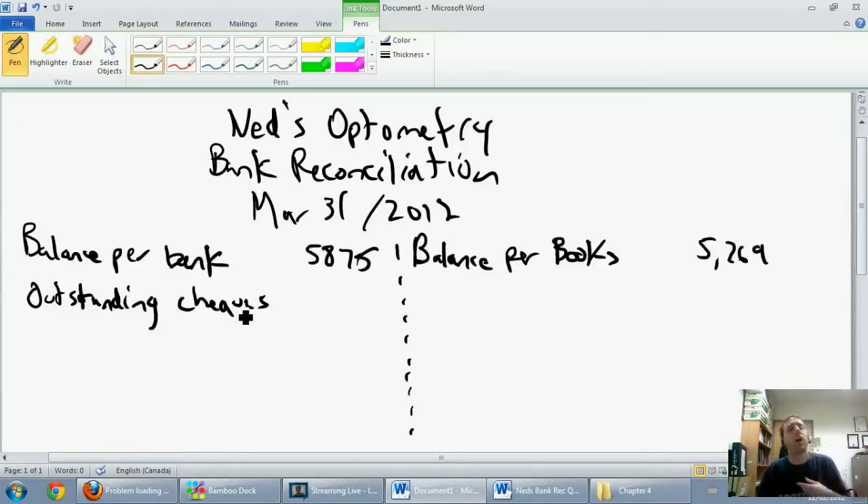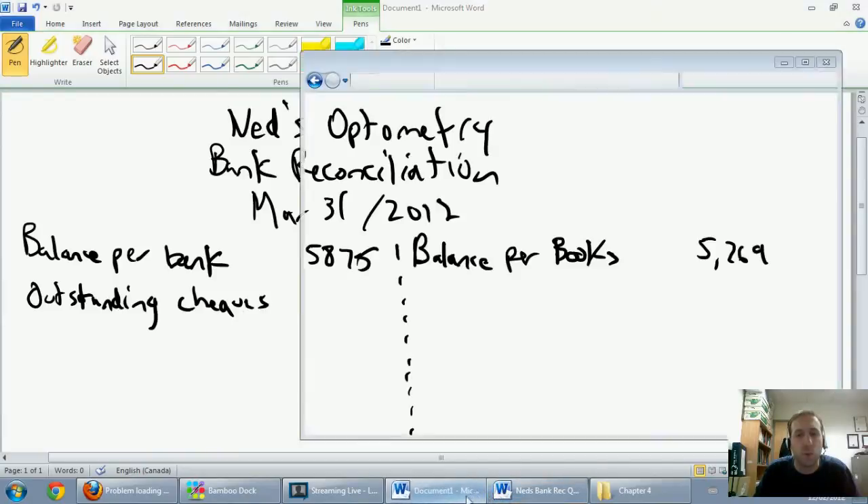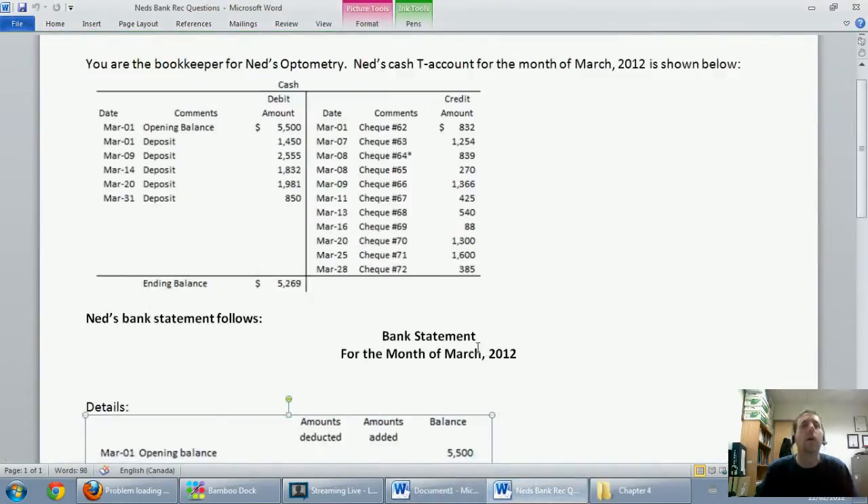We're looking for checks that I've recorded that the bank has not. So let's go back to our question. Going back to our question, we go down our list of checks, and there they all are, in order of course. They should be sequentially ordered — there shouldn't be anything missing. Looks good. I'm going to look for any checks that I've recorded that the bank has missed.